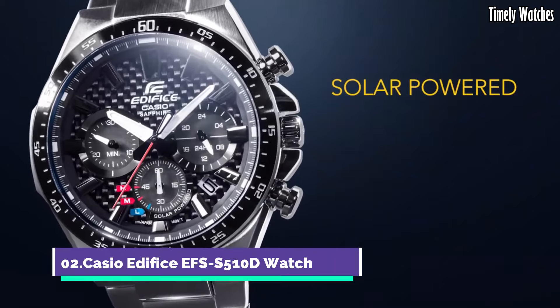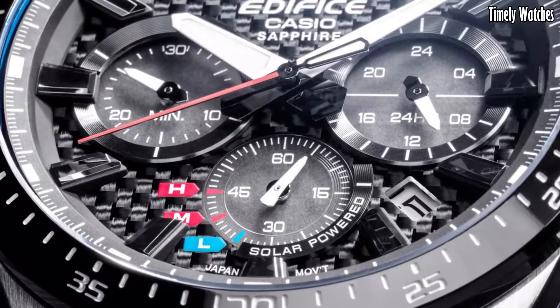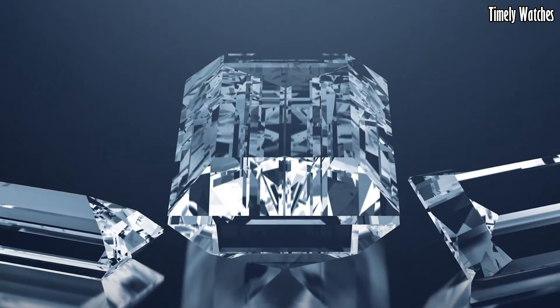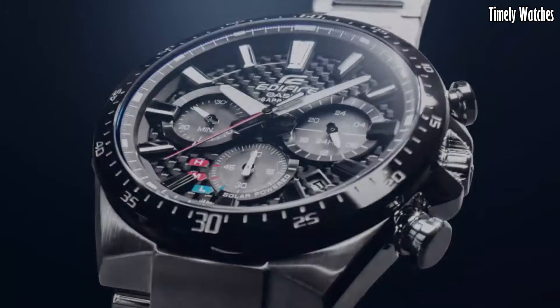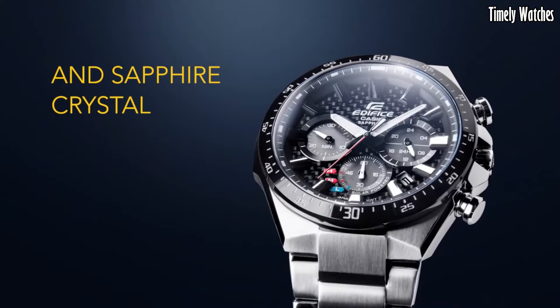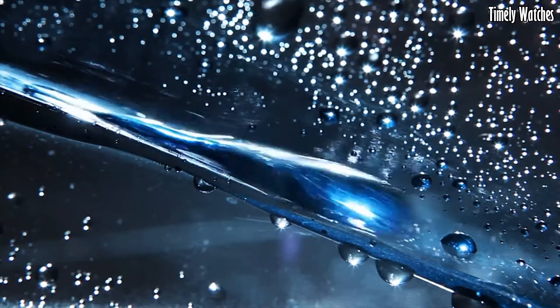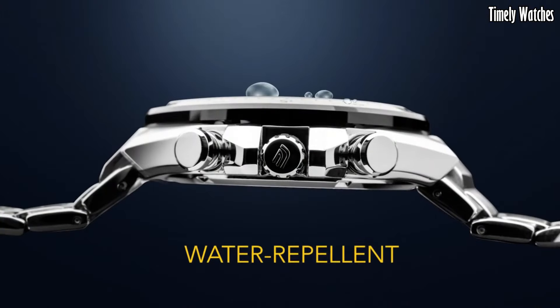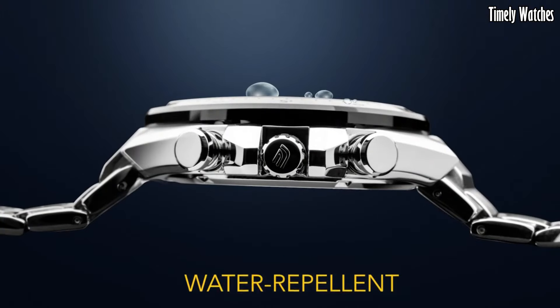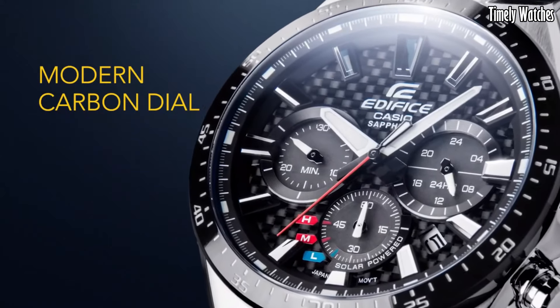Number 2: Casio Edifice EFSS510D Watch is a sleek and functional timepiece. It displays time, date, and day of the week with precision. It features a solar-powered battery, ensuring reliable and eco-friendly operation. This watch also includes a stopwatch function for precise timing and a 1/100-second chronograph for measuring elapsed time.